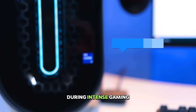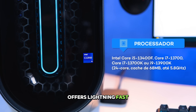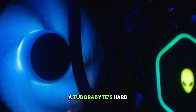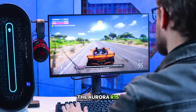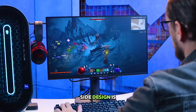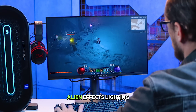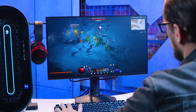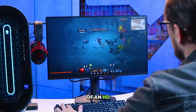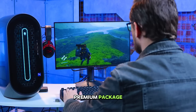Multitasking is a breeze with 32GB of DDR5 RAM, and a 1TB SSD offers lightning-fast boot times and loading screens. A 2TB hard disk is also included for storage. The Aurora R15 isn't just a beast — it's stylish too. The sleek dark side design is accented by customizable AlienFX lighting, letting you personalize your gaming experience. While the price might be a consideration and the inclusion of an HDD alongside an SSD is a curious choice, the Aurora R15 is a serious contender for gamers seeking top-tier performance in a premium package.